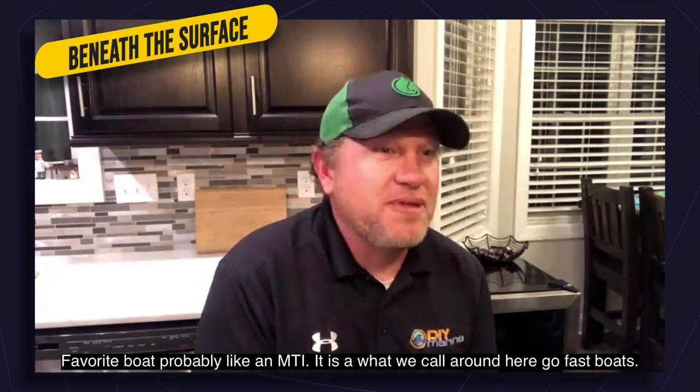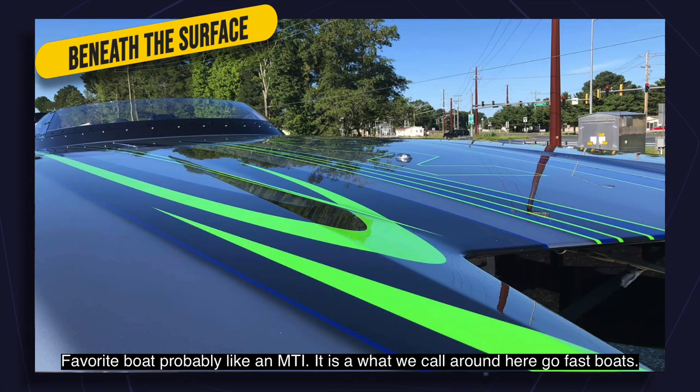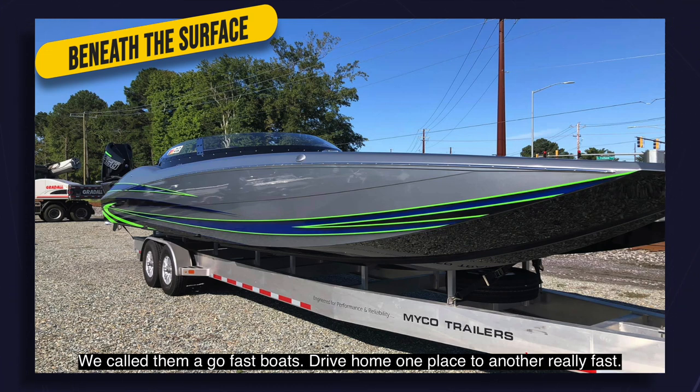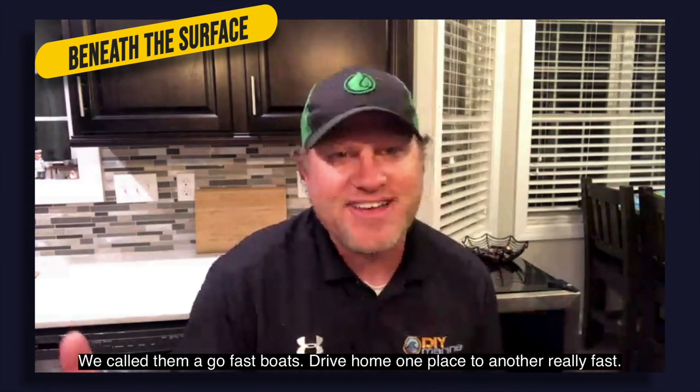My favorite boat would probably be like an MTI — what we call go-fast boats. We've worked on a 39 MTI recently. They run roughly around 140 miles an hour. The only thing you do on them is drive from one place to another really fast.